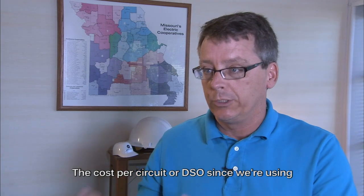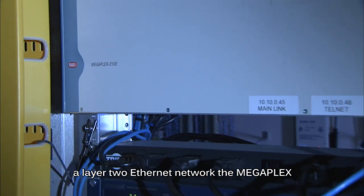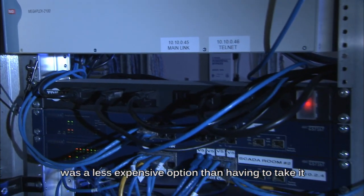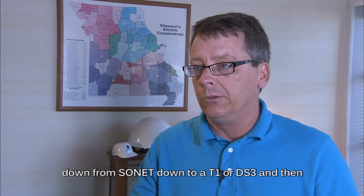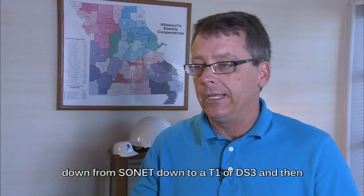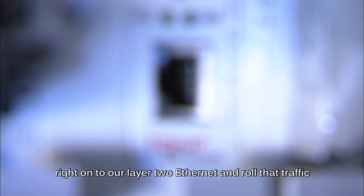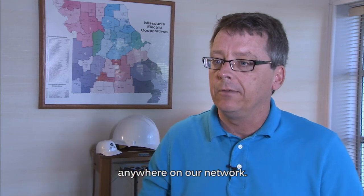The cost per circuit, or DSO — since we're using a layer 2 Ethernet network — the Megaplex was a less expensive option than having to take it down from SONET down to T1 or DS3 and then down even further. We can go straight from the Megaplex right onto our layer 2 Ethernet and roll that traffic anywhere on our network.